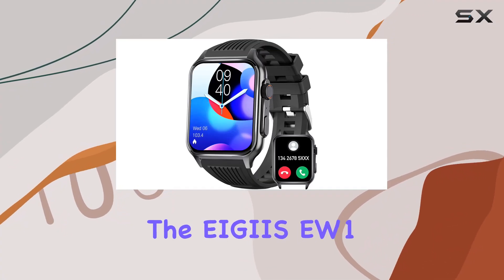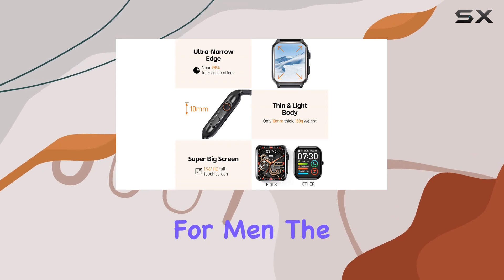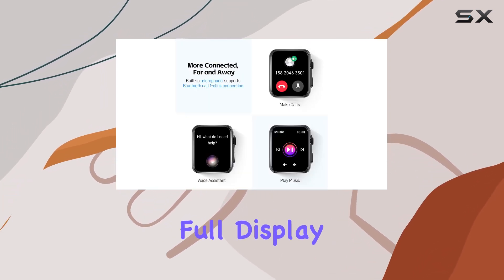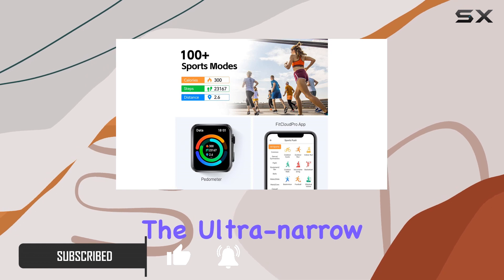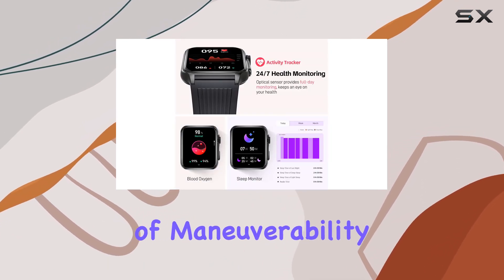Today, we're diving into the AGZW1 smartwatch, a feature-packed wearable designed for men. The standout feature is the impressive 1.96-inch HD full display that offers a near 98% full-screen effect, making it a visually striking device. The ultra-narrow-edge full-touch IPS screen provides a large range of maneuverability.